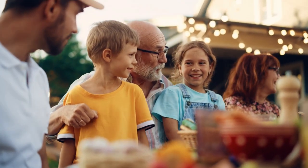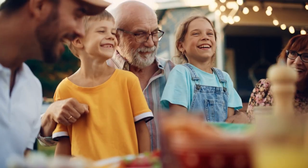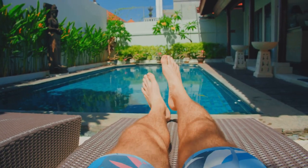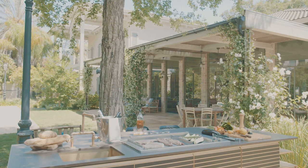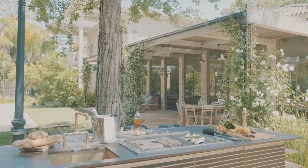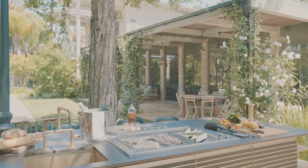Summer is almost here, and it's time to turn your backyard into the ultimate oasis. Whether it's vibrant blooms, cozy seating, or twinkling lights, creating a perfect outdoor retreat will make your summer nights unforgettable. I'm here to help you get your backyard summer ready with three amazing picks that are not only useful, but will also enhance your outdoor living space big time.